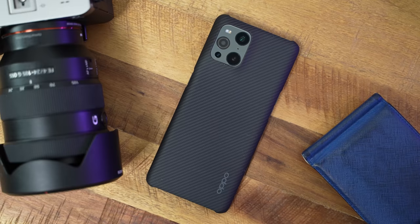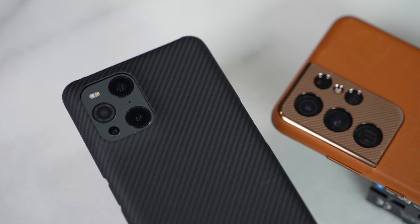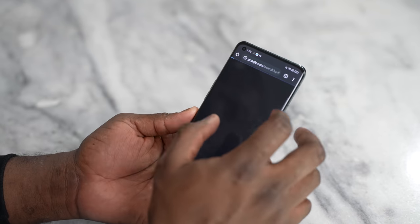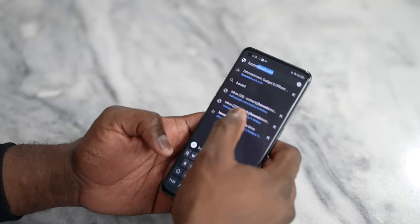Looking at both devices overall, Oppo provides something people would genuinely enjoy. Color OS has seen major improvements and is easy to navigate, much like Samsung's One UI 3.1.